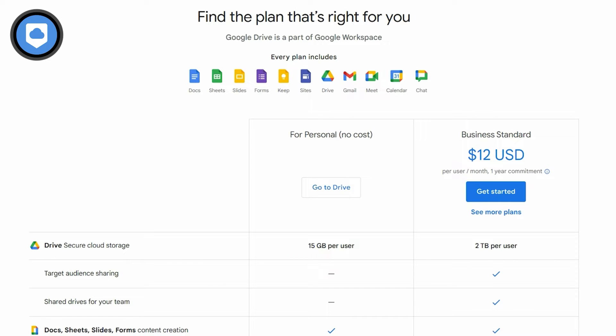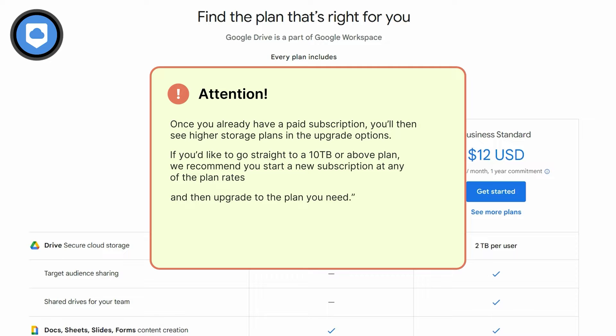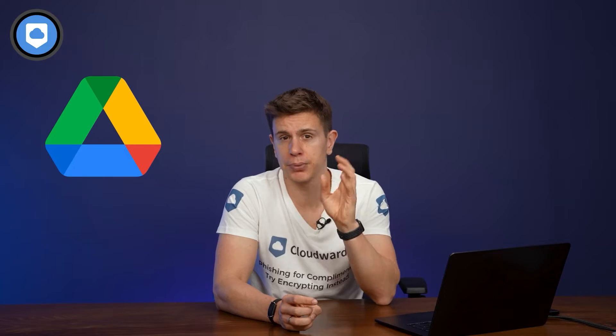If there's one reason I wouldn't recommend Google Drive, it's privacy. There's no zero-knowledge encryption, so in theory Google can scan your files — and Google has never had a great track record on user privacy. If you really want to keep files private, it won't be for you. For single users, 10TB of storage is the maximum with Google Drive. If you're a professional creator shooting RAW or 8K, you'll hit that limit quickly. Business plans offer more storage but are still limited to 5TB per user.